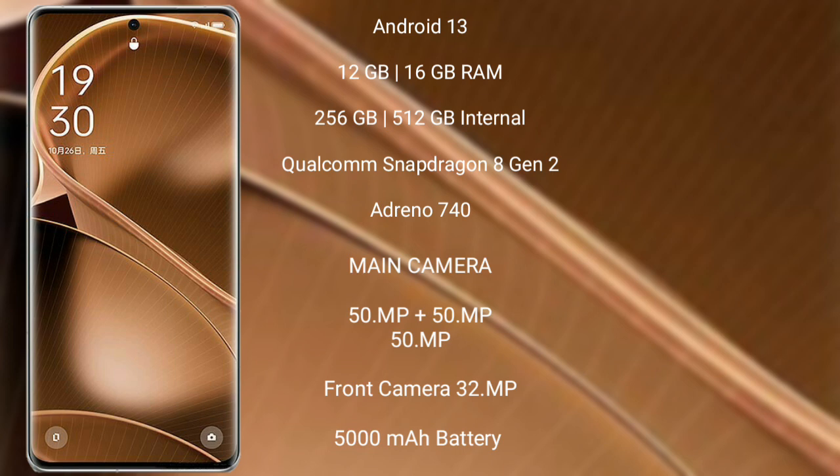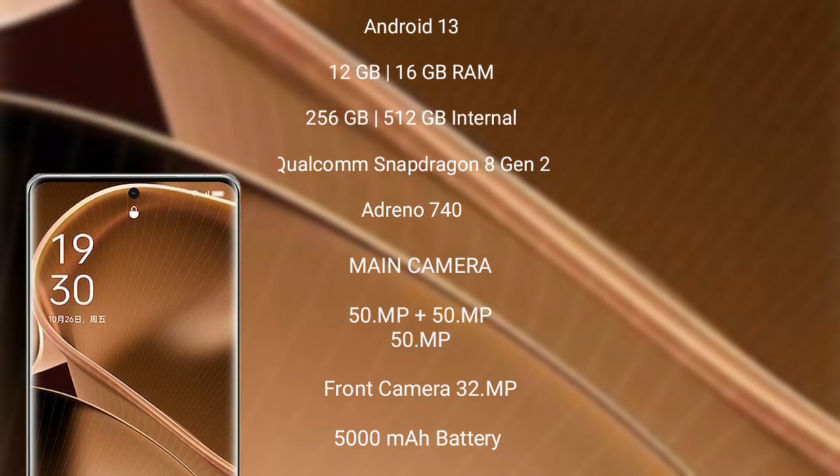OPPO Find X6 Pro features a rear-side triple camera setup of 50MP plus 50MP plus 50MP, and a front camera of 32MP. It has a 5000mAh battery with 100W fast charging support.